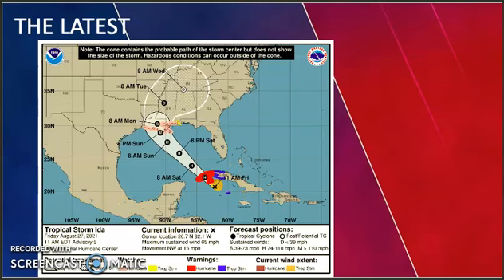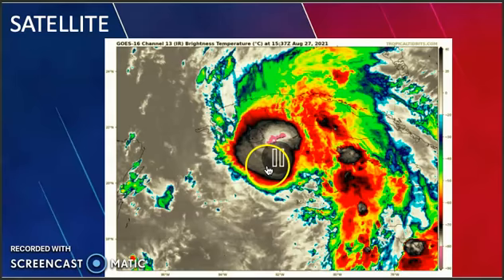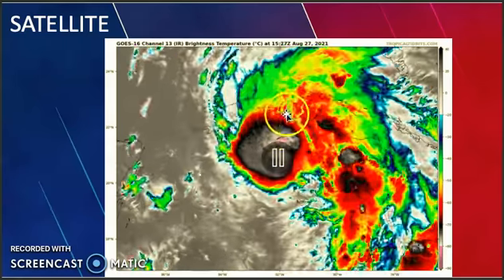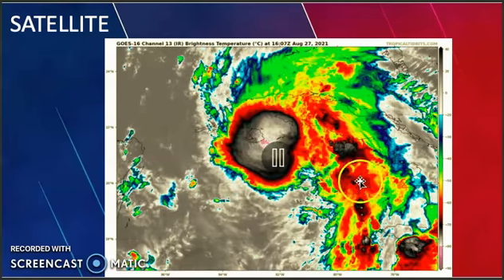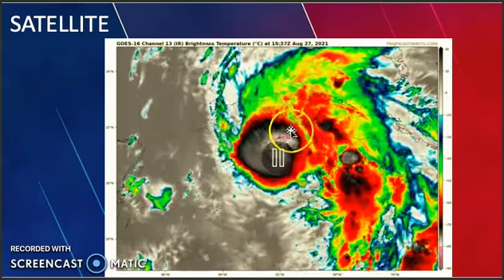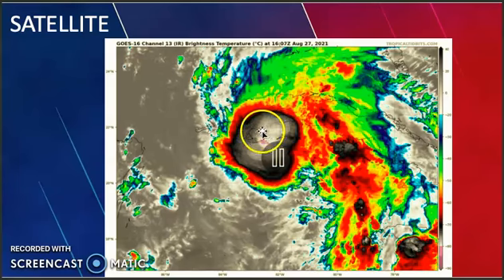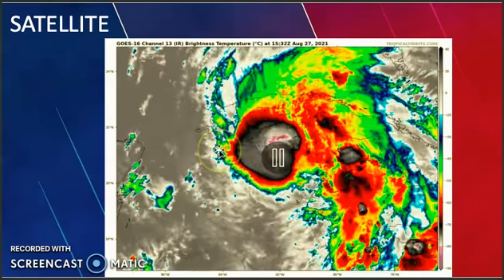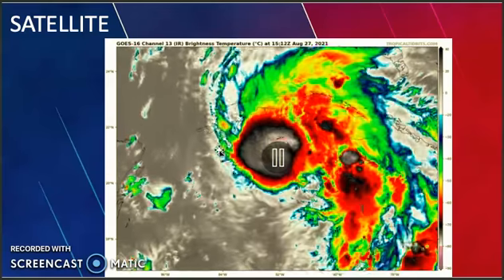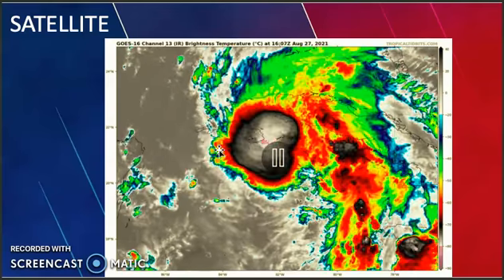Let's look at the current satellite imagery here. It shows that tropical storm Ida has improved significantly over the last 6 to 12 hours, and it is currently exhibiting some eyewall characteristics in the radar and satellite imagery, which is indicative that this storm is on the verge of becoming a hurricane.